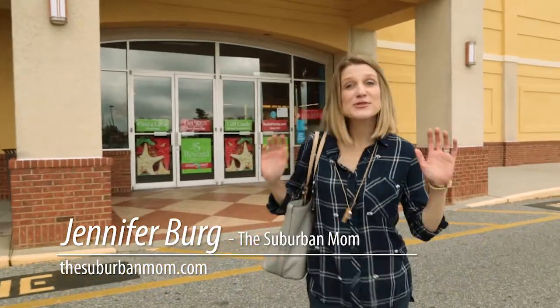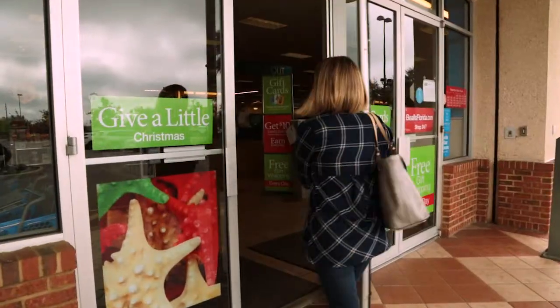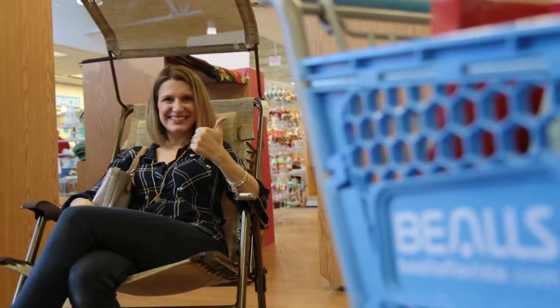Hey, I'm Jen from This Urban Mom and I am so excited to be here at Bell's Florida store today. Join me inside — we're going to be doing some holiday shopping because I know I can find something for everybody on my list at a great value. Let's see what we can find.